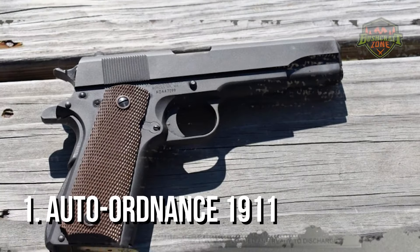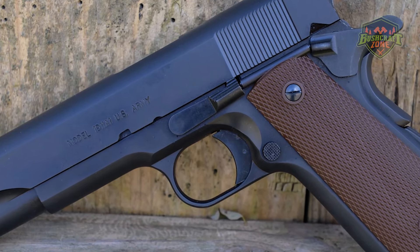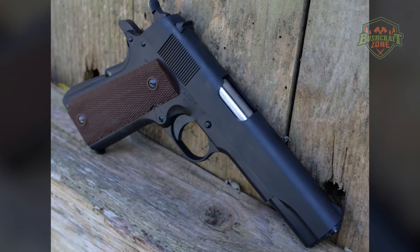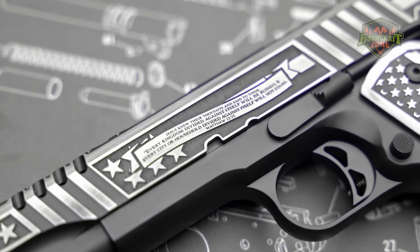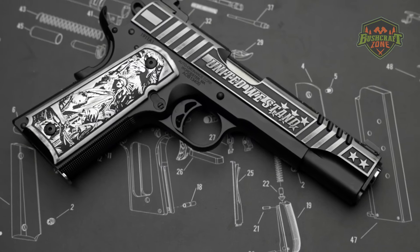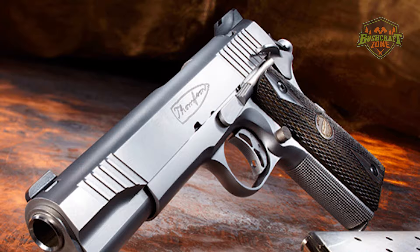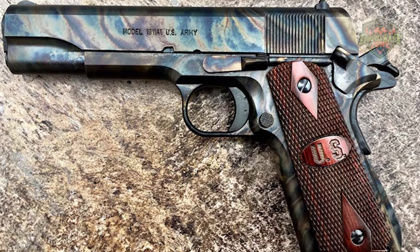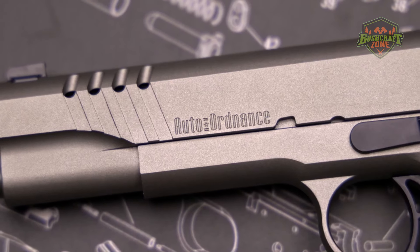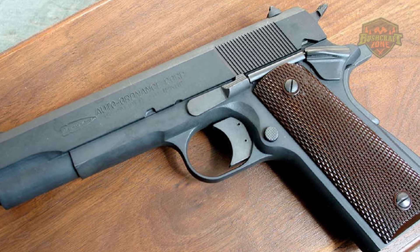At the top of the list is the Auto Ordnance 1911, a pistol that truly honors the legacy of the original 1911 design. Made with the utmost attention to detail, this model features a carbon steel frame and slide, along with a barrel that is precision machined for accuracy. The Auto Ordnance 1911 is built to replicate the look and feel of the classic 1911, making it a favorite among collectors and enthusiasts. Its solid trigger, combined with a standard recoil system, provides shooters with the distinctive feel of shooting a classic 1911.